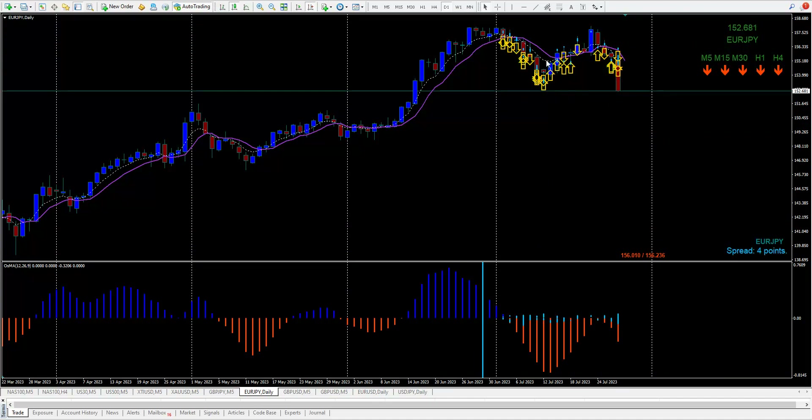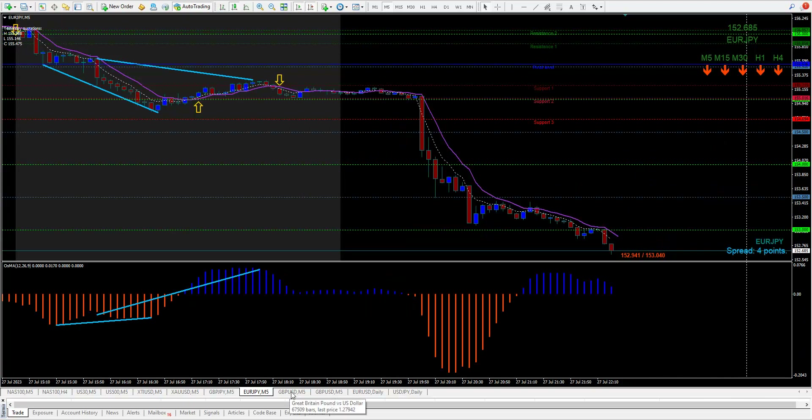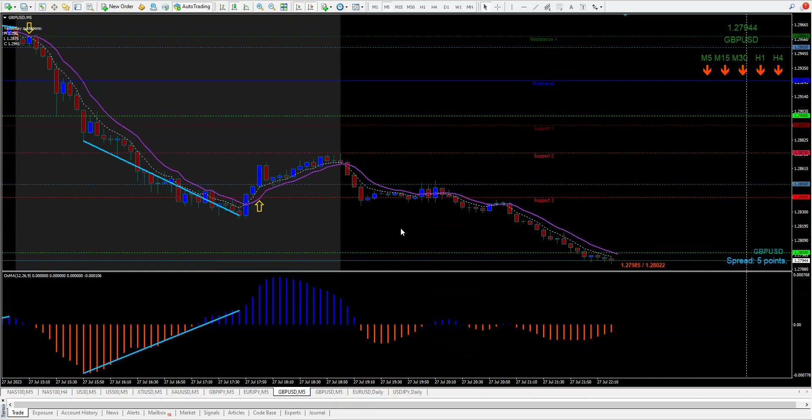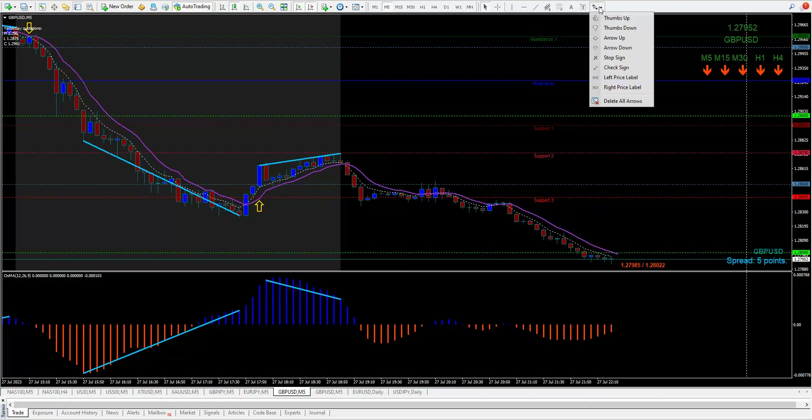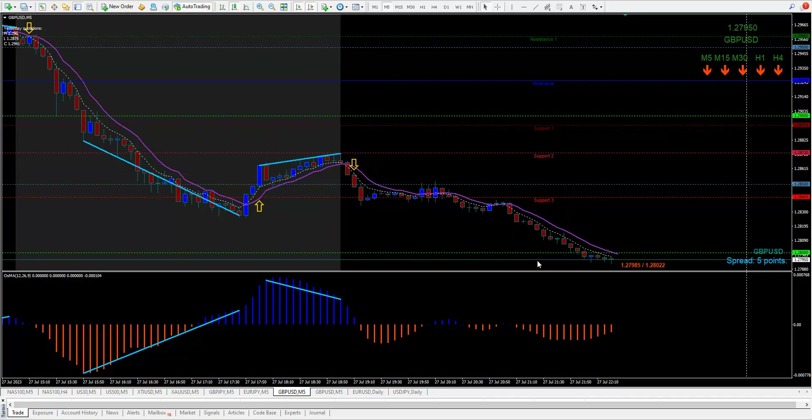On the Pound/Dollar — the last one to look at — there was a buy trade that didn't go too far. Then we had higher highs and a lower high on the indicator, and here is the arrow — and down it went 63 pips on the Pound/Dollar.